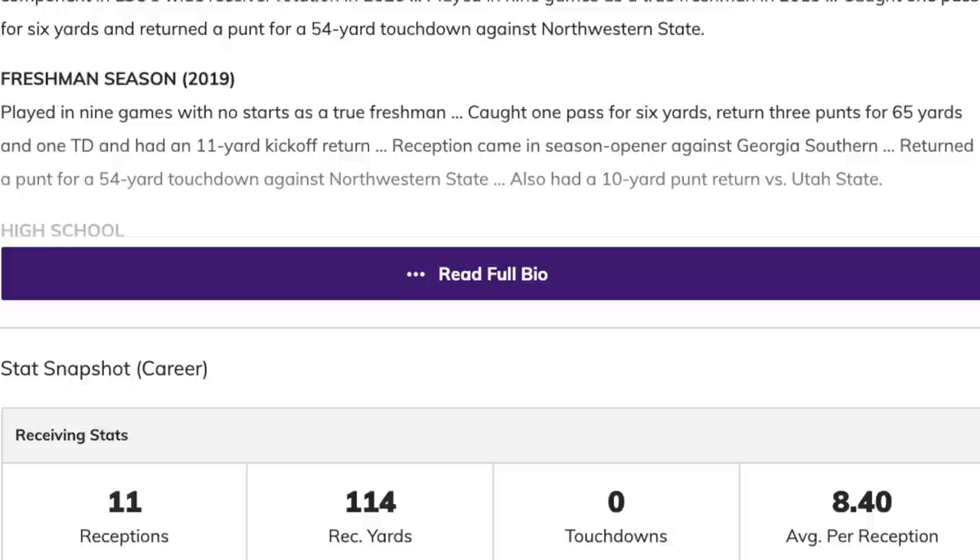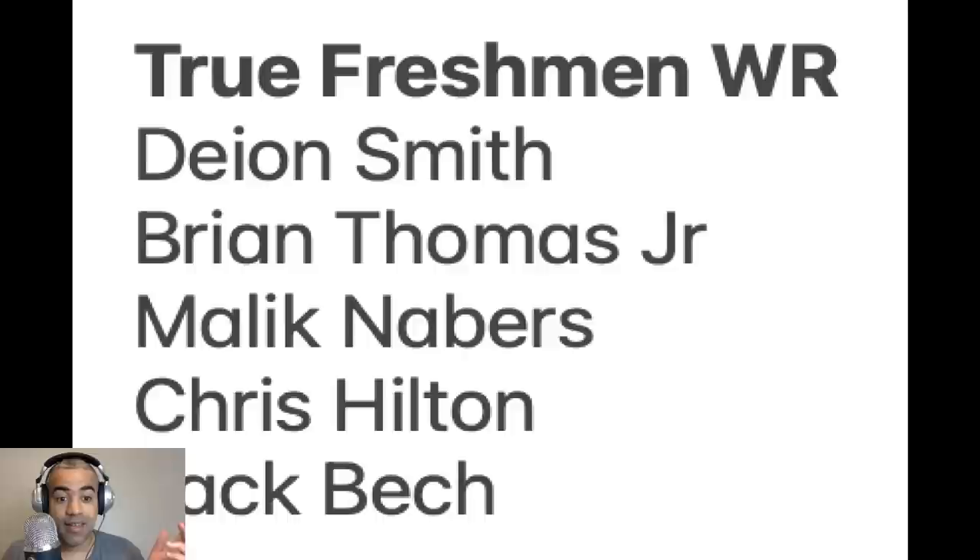LSU not only at wide receiver but at running back rotated far too often last season, and I think I have a remedy for that. The big question is whether LSU will stick with a certain group or rotate a lot, because you then have one of the most talented crops of wide receivers LSU has ever brought in: Deion Smith, Brian Thomas Jr., Malik Nabors, Chris Hilton, and Jack Besh.